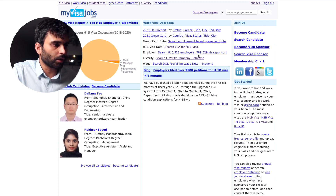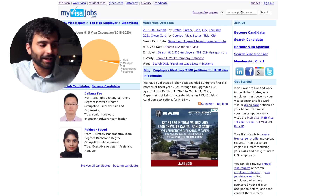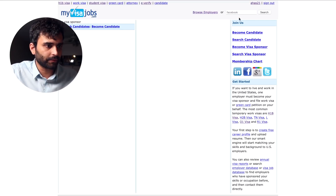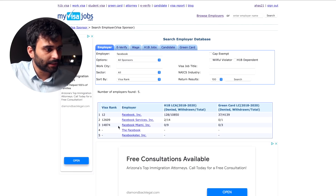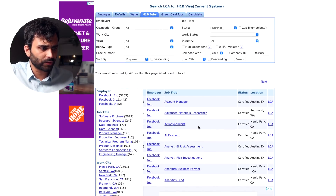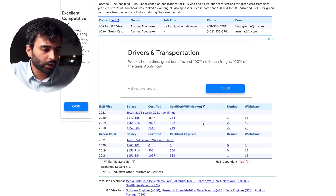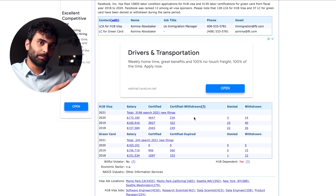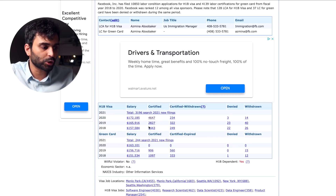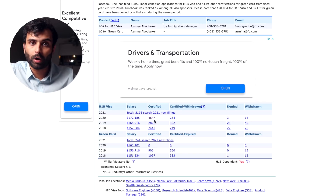Let's go to myvisajobs.com and see what I'm talking about. Let's look at Facebook — one of the biggest tech companies. As you can see, these are all the roles for which Facebook has applied for an H1B. Three were denied, 14 were withdrawn, and 4,647 were certified. Compared to 2019, where it was 2,827, they have applied for a lot more H1Bs in the past two years.